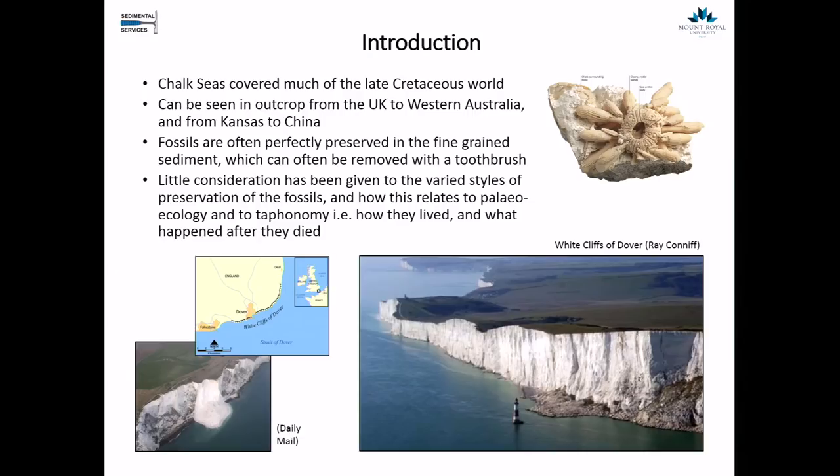Little consideration has been given to the varied styles of preservation of the fossils from the chalk and how this relates to paleoecology and taphonomy — how they lived in the chalk sea, which was very soupy on the sea floor, and what happened to them after they died. Today I'm going to try to elucidate some of that and talk about how these animals were adapted to living in these very soft conditions.